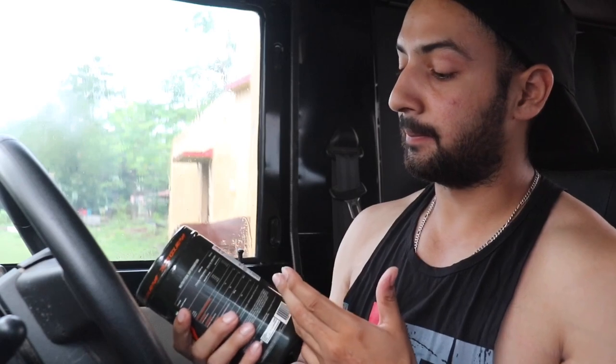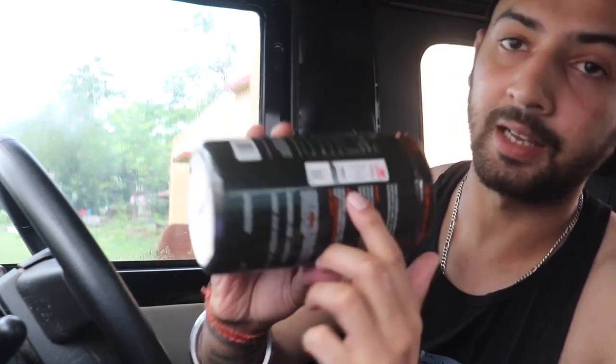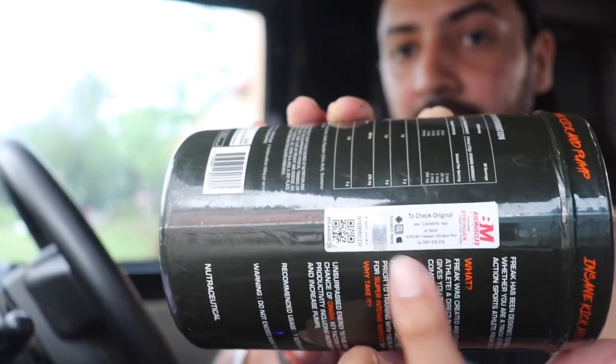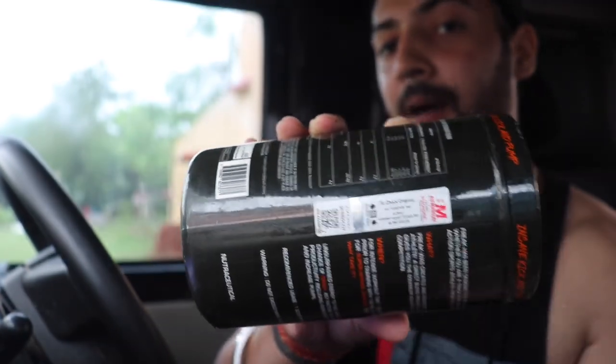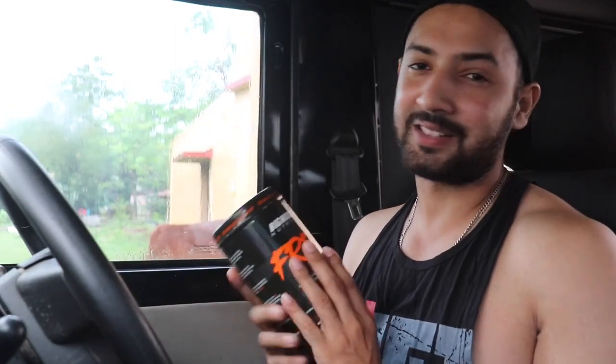Big Muscles has also provided a verification label on the product. It's a scratch code — you scratch it and text it to verify whether the product is genuine or not. My product is genuine, so I don't need to say much about that.